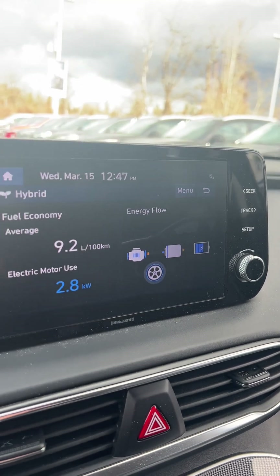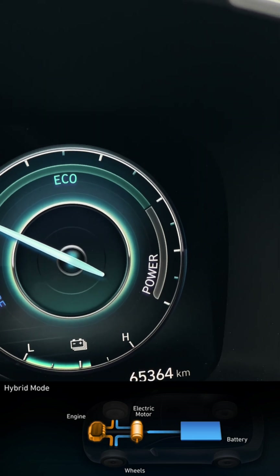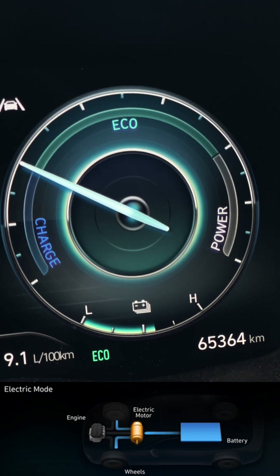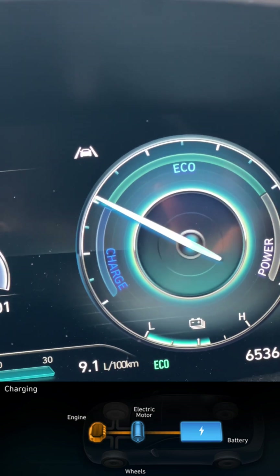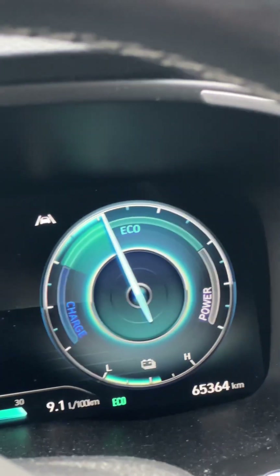You can be getting engine and battery power to the wheels at the same time. You can also have just the engine powering the wheels or just the battery powering the wheels. You can even have the engine powering the wheels and charging your battery at the same time. And you can have the engine charge the battery while the wheels are actually getting power from the battery — so almost like the engine's just working as a generator.